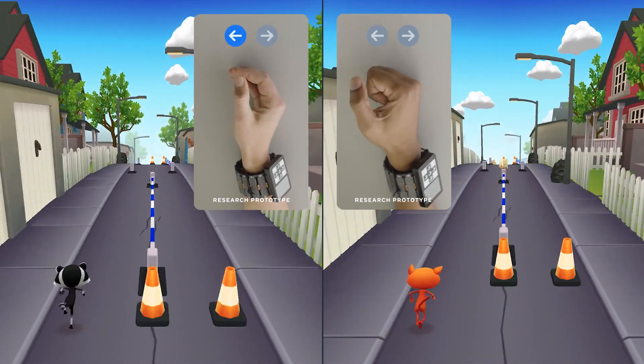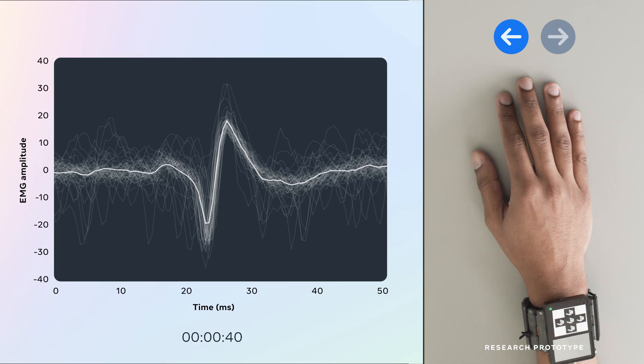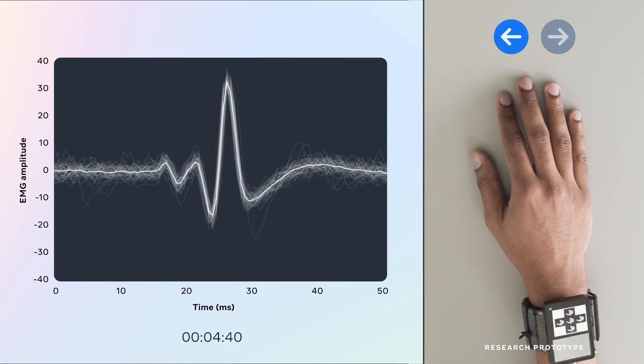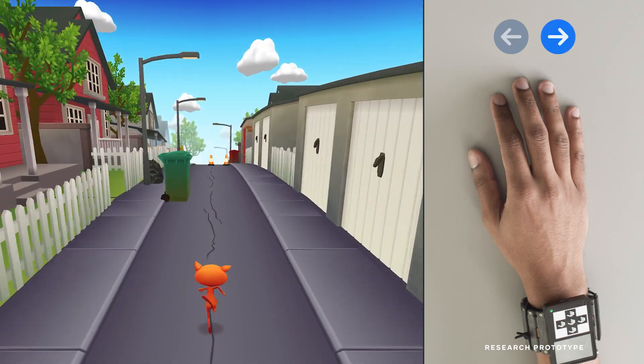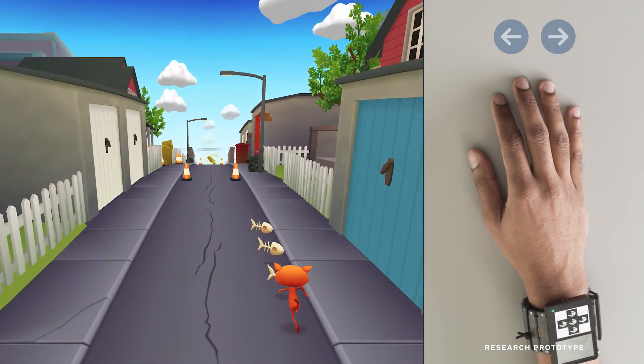The neural interface continuously gets better over time at understanding each person. The algorithm is learning in real time how to respond to the EMG signals the person is sending with only the slightest of hand movements. The system is recognizing the actions the person has decided to perform by decoding those signals at their wrist and translating them into digital commands. Now the person is able to communicate their intended actions to the computer with almost no hand movement.